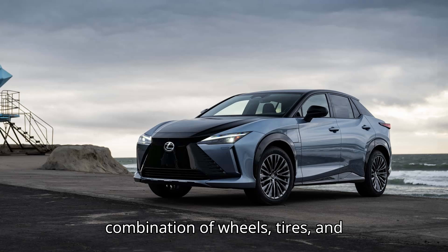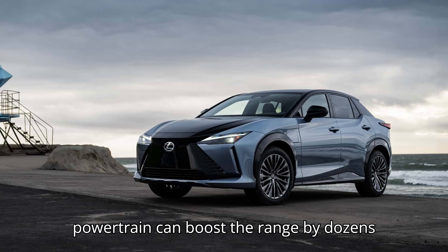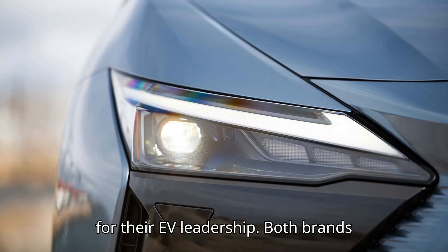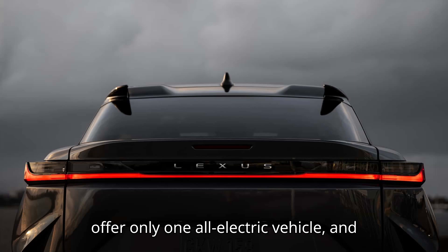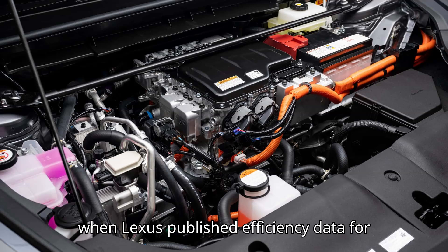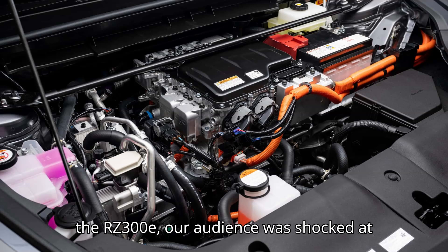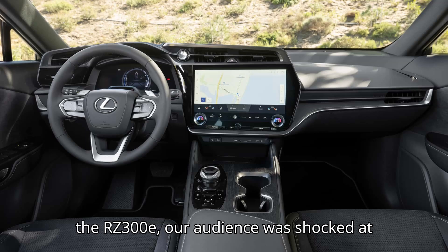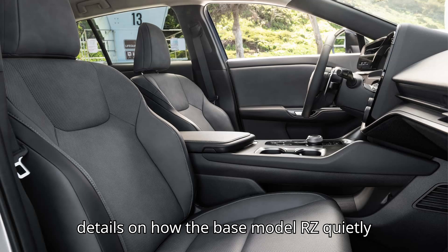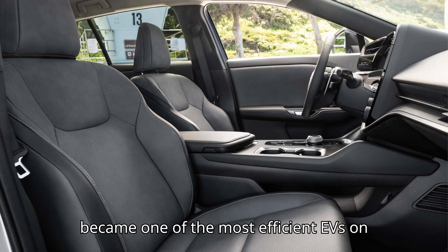A certain combination of wheels, tires, and powertrain can boost the range by dozens of miles. Lexus and Toyota aren't known for their EV leadership. Both brands offer only one all-electric vehicle, and neither model offers particularly compelling range or charging specs. But when Lexus published efficiency data for the RZ300E, our audience was shocked at how well it did. We asked Lexus for details on how the base model RZ quietly became one of the most efficient EVs on sale.